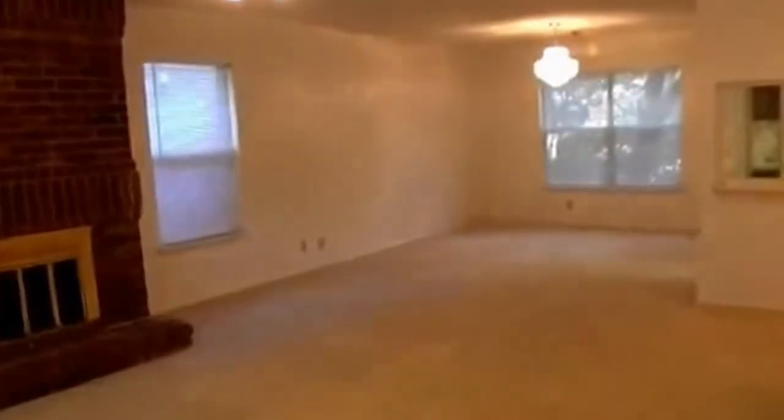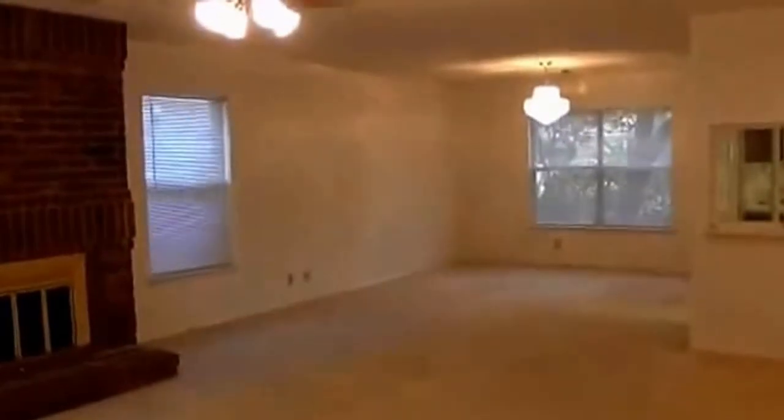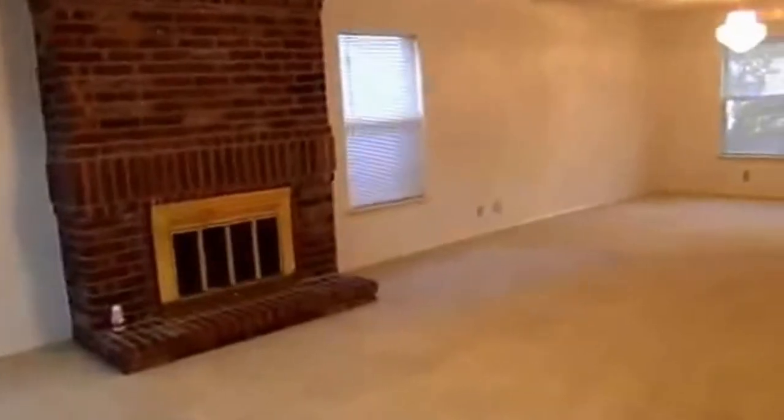Normally I go through the downstairs and then head upstairs to do the bedrooms, but this house has a very unique park-like backyard that I'm going to show you last. It's like the highlight of this house.